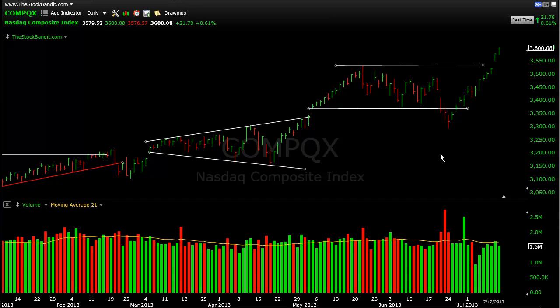Hey there traders, it's Jeff from TheStockBeta.com. Thanks for joining me for this weekend video where we'll take a quick look at the indices, check out some key levels, and gauge where the overall market is, because we know that's going to influence how individual stocks move.